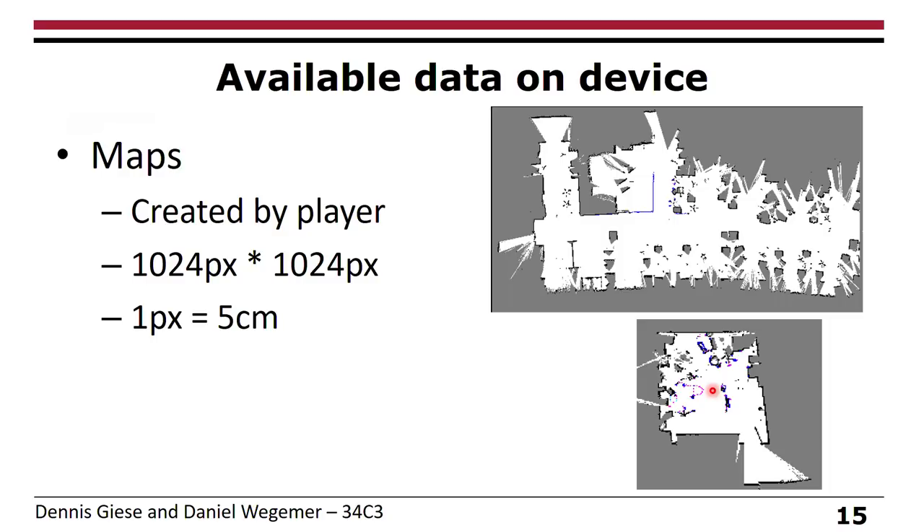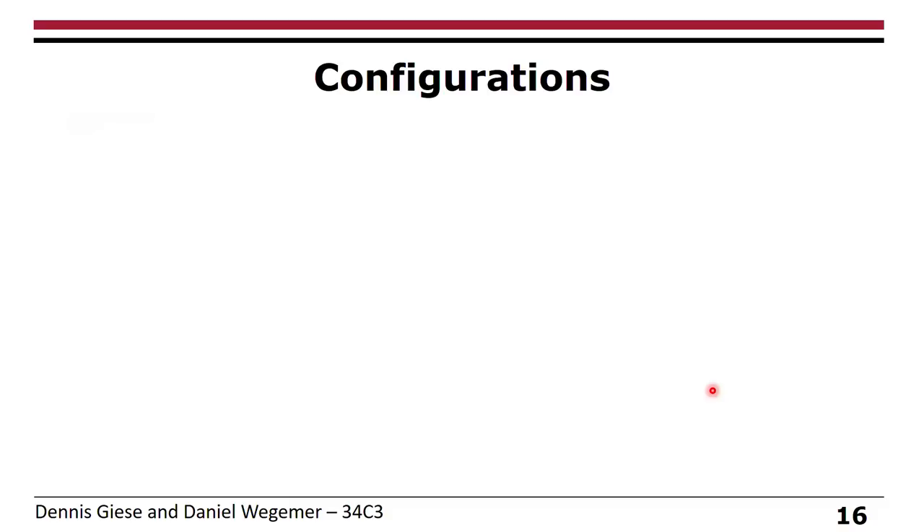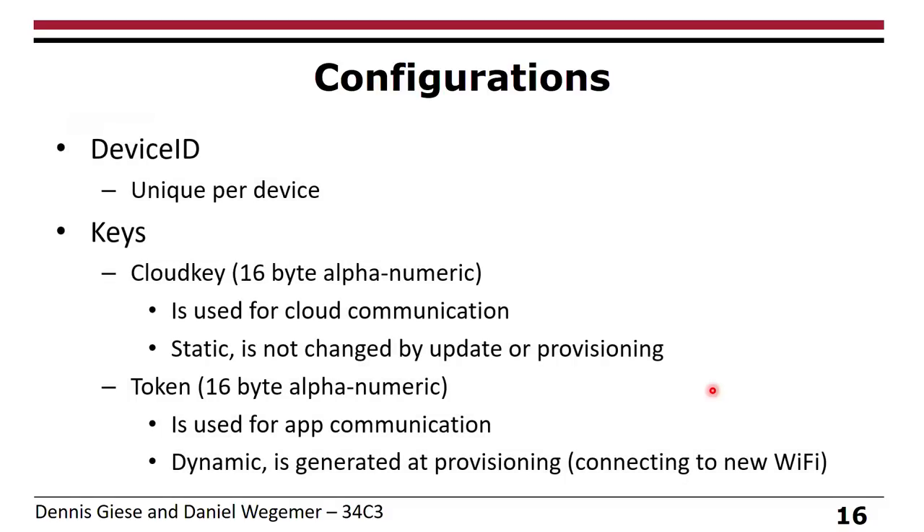Before looking at the communication itself, let's look at the configuration. Every Xiaomi device has a unique device ID burned at the factory — for the vacuum cleaner it's a text file, so technically you can edit it, but for other devices it's in OTP memory. They have two kinds of keys: a cloud key used only for cloud communication that never changes, and a token used only for app communication that is regenerated every time you reset the vacuum or connect it to a new Wi-Fi network.